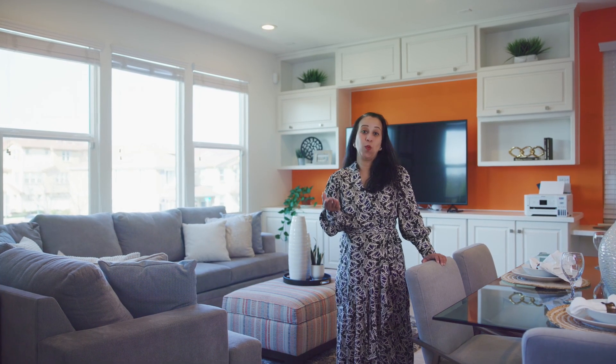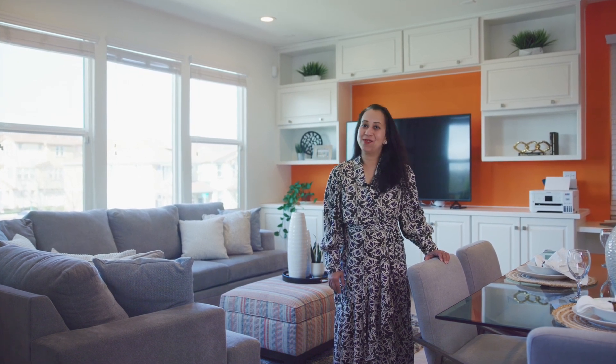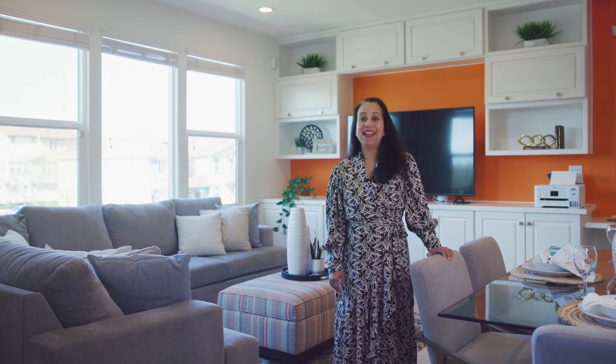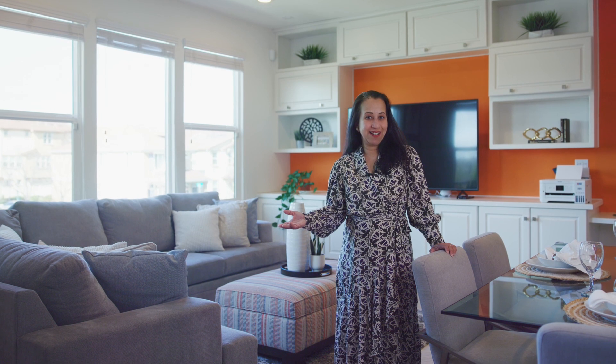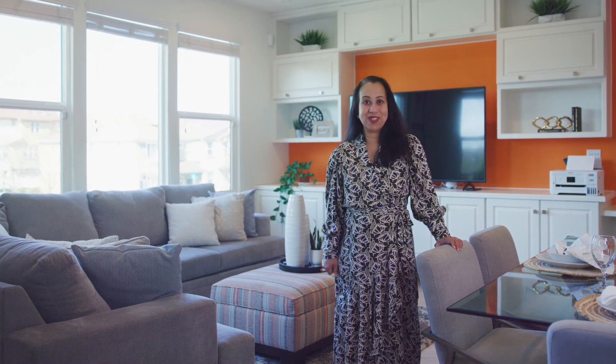Looking for an urban oasis with commute of convenience? Look no further. I'm realtor Nivee Das from Coldwell Banker. I would like to welcome you to my newest listing at 2108 Jubilee Drive, Hayward — a six-year-young single-family home in the most desired and premium lots of the Blackstone community of Cannery. Take a look for yourself.